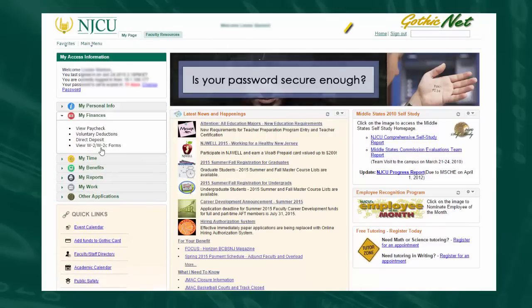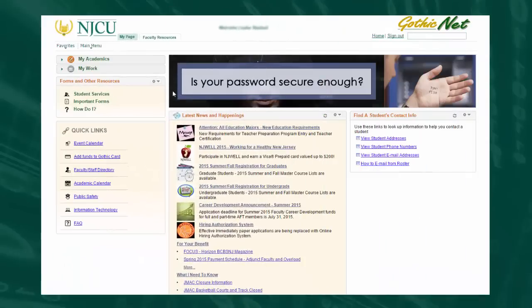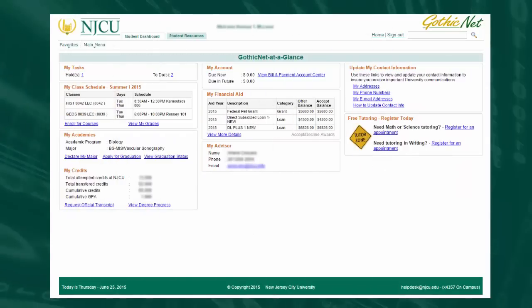A rotating banner designed to help inform you of important announcements, and more of what you want, all upfront and easy to find. Students will additionally benefit from a new and innovative preview-style dashboard that displays upcoming tasks, credits earned, a financial overview, and much more.